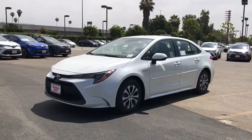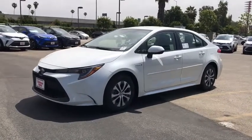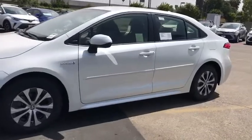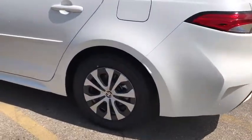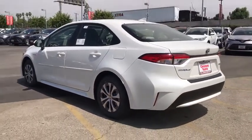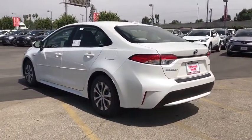Introducing the 2021 Toyota Corolla. Get the features you need and the comfort and style you've been hoping for. This well-equipped vehicle is an excellent value and will help you make the most of every drive. All you need to do is relax and enjoy the ride.